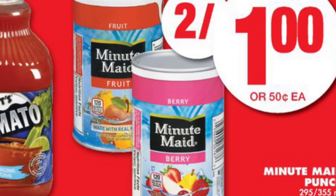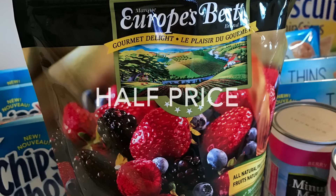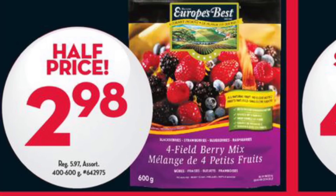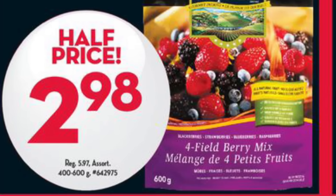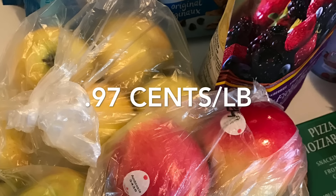The Minute Maid fruit punch was 50 cents — they were two for a dollar at No Frills, so I price matched that ad with no coupon required. The Europe's Best frozen fruit were half price again at Giant Tiger — I was able to price match their ad and get them for $2.98.